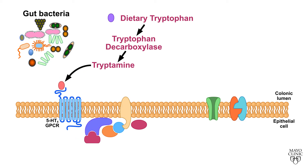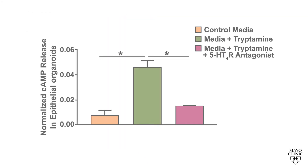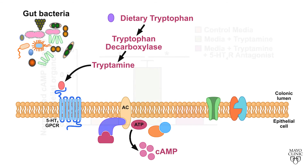Upon ligand binding, serotonin receptor 4 activates adenylyl cyclase, resulting in generation of the second messenger cyclic AMP. In support of activation of serotonin receptor 4 by tryptamine, we found incubation of organoids derived from mouse colon with tryptamine results in an increase in cyclic AMP levels, an effect that is absent when organoids are pre-treated with the serotonin receptor 4 antagonist.